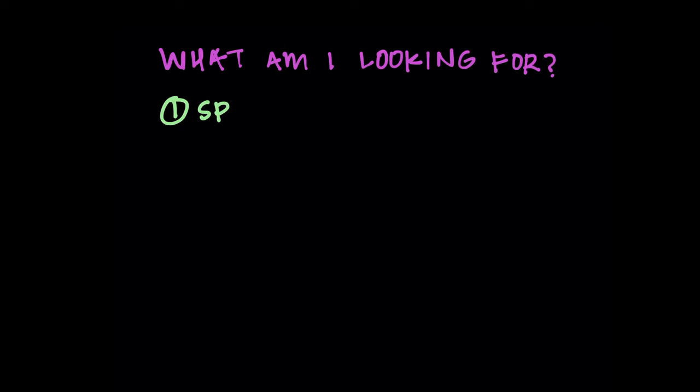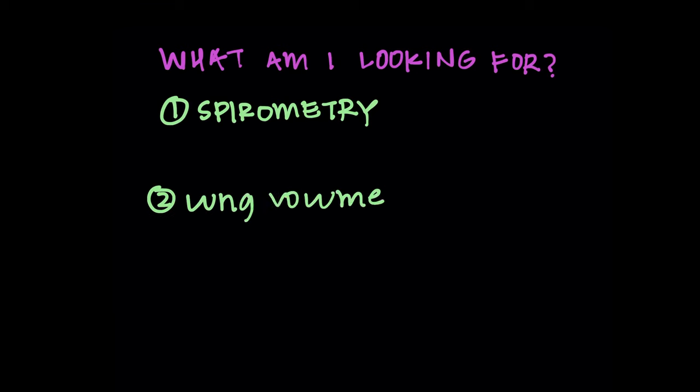The patient probably wants to know what I'm looking for — and I bet you want to know too. I always look at things in the same order: spirometry, lung volumes, then DLCO.